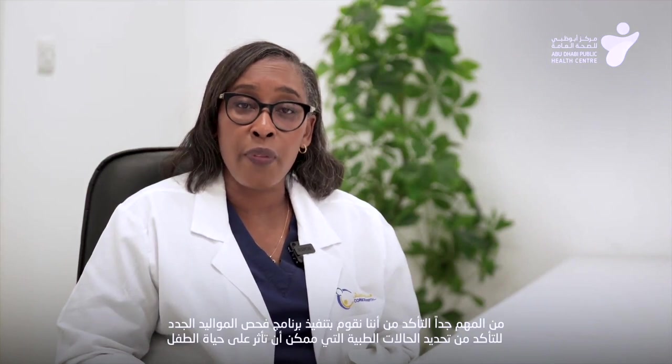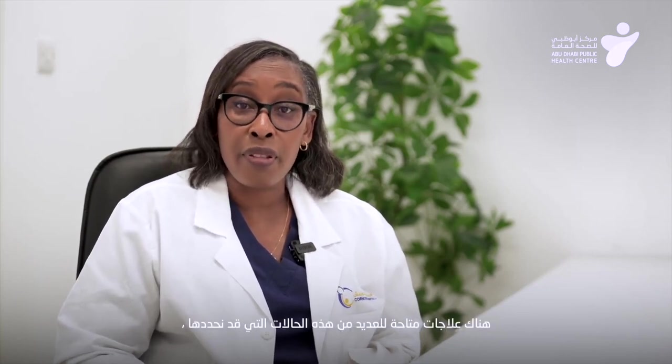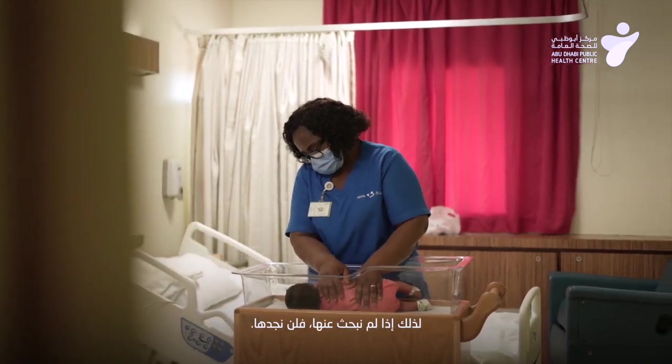It's really very important to ensure that we undertake the newborn screening program to make sure we can identify life-changing conditions for babies. Some of these conditions can be treated if they are diagnosed early. So early detection of hearing problems, early detection of genetic problems, and also early detection of heart problems can make a huge difference to the outcome of the baby. There are treatments available for several of these conditions that we may identify, so if we don't look for them, we will not find them.